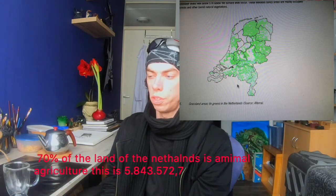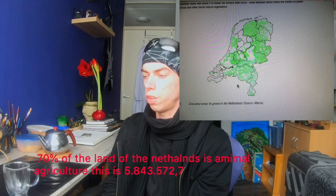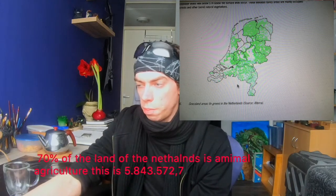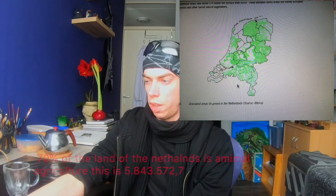Of the Netherlands' land, around 70% of all the land mass is used for agriculture land, mainly animal-based agriculture. This is around 5,843,577 kilometers of land.